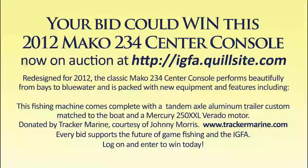You can support the sport you love too and get a great deal on this fishing machine by logging on to igfa.quillsight.com and bidding today.